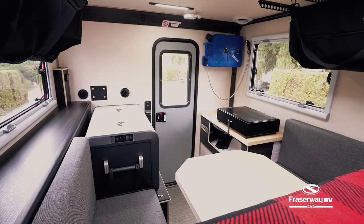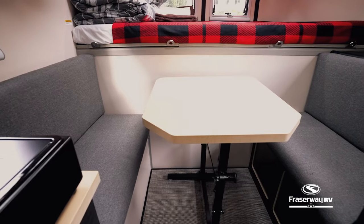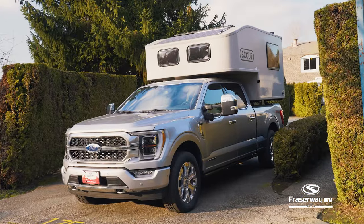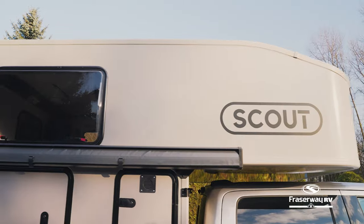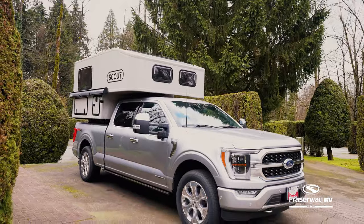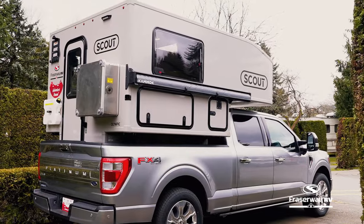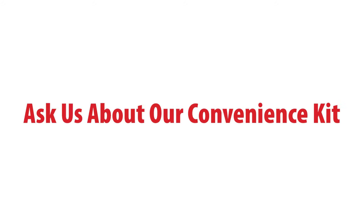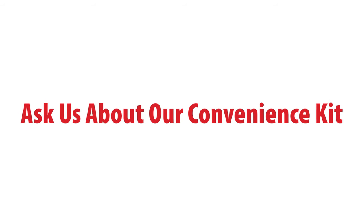With its sustainable design, minimalist approach and self-sufficient features, the Scout Camper coupled with the four-wheel drive truck is your go-to adventure base camp. Experience the freedom to explore, connect with nature and create lasting memories. Every Fraser Way RV rental can come with an optional convenience kit for a hassle-free adventure.